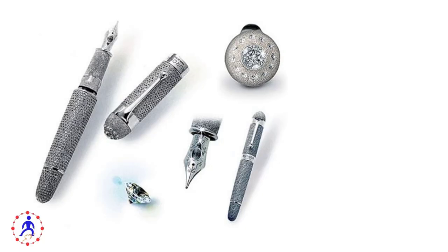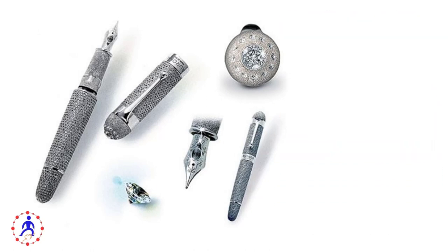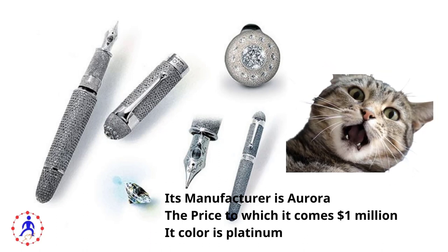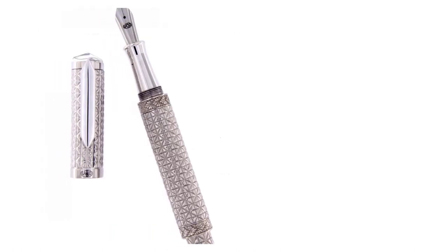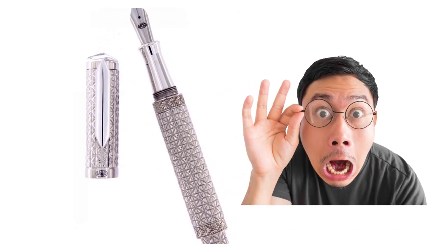Listed among the top rated and most expensive pens in the world, the barrel of the Aurora Diamond pen is composed of pure platinum and is covered with two thousand diamonds. The number 1919 is located on its barrel, signifying the founding year of Aurora. It further has a customized nib. Its manufacturer is Aurora, the price is one million dollars, and its color is platinum. Its unique feature is that it is all over-studded with diamonds, making it one of the most expensive pens in the world.